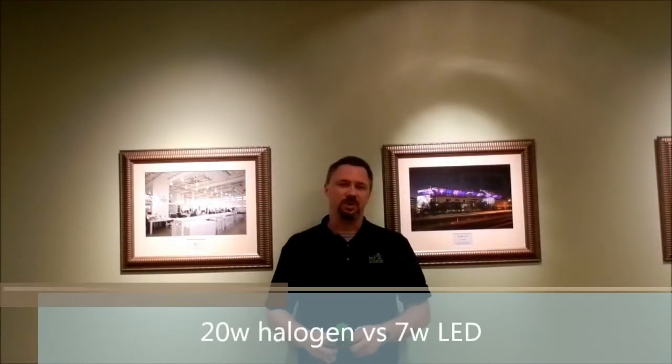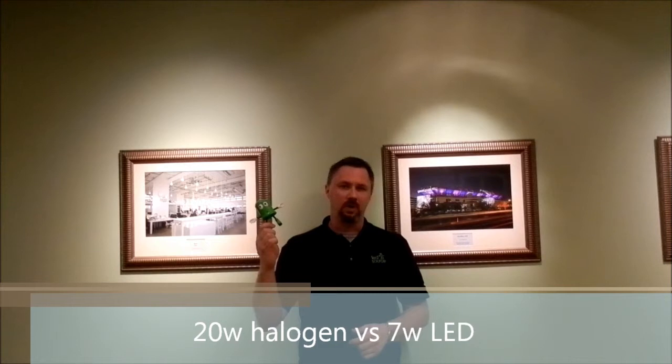Hey guys, Travis here at LED Source Wichita. Got my little buddy Lou Man here with me. I wanted to show you something real quick. I know not everybody can come to the office and see our demonstrations, so I wanted to bring a video to you, just a real quick one — a little bit of a tease as to what we can do with LED lighting.